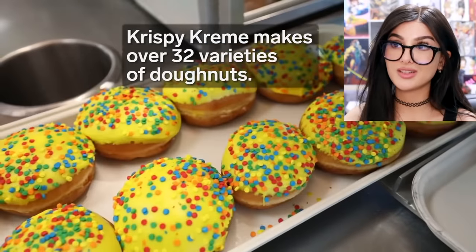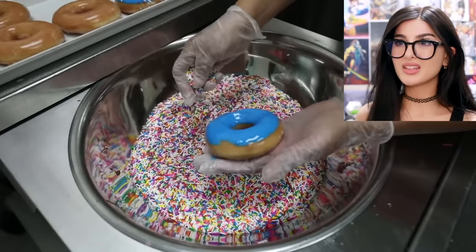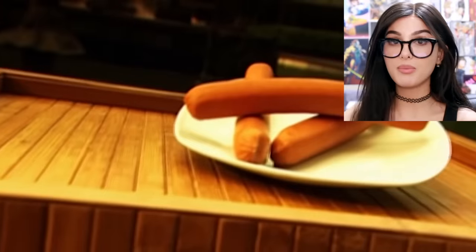They make over 32 different kinds of doughnuts. So you're telling me y'all hand-sprinkle these? Y'all really got time for that? The ones filled with custard with the chocolate on top — those are my favorite. Comment below your favorite doughnut. But what about the glizzy? How are hot dogs made?